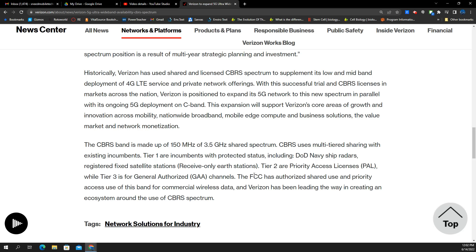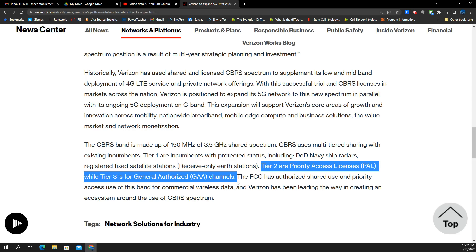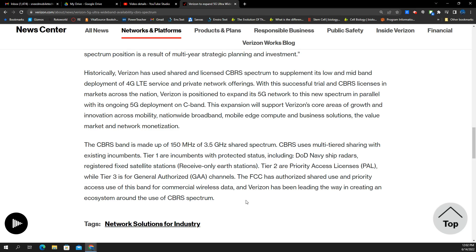Verizon does that combination here — they have 30 megahertz of licensed spectrum and can add additional unlicensed spectrum blocks of 10, 20, 30, or 40 megahertz. So they could put 70 megahertz of CBRS on air by combining them. That makes it really fast — when I connect to the small cells here where I see CBRS, you can get like 700 to 800 megabits per second downlink. That's the technical side of things.